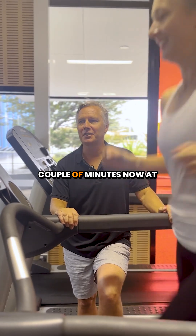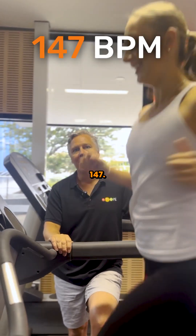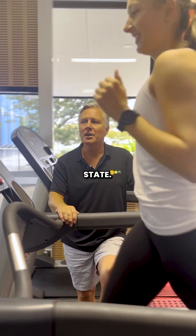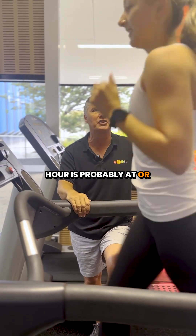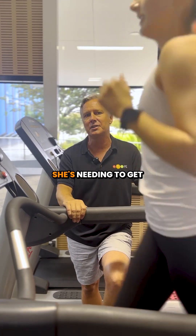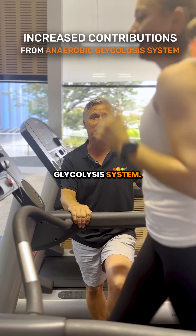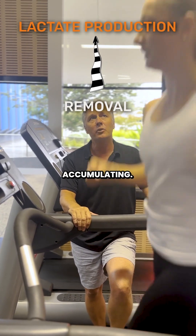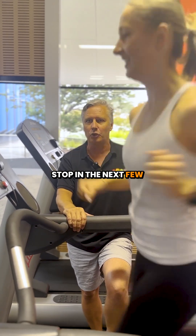We've been a couple of minutes now at 14 kilometres per hour. Heart rate, Jazz? 147. It's come up quite significantly and we can no longer get a steady state. So we could ascertain that 14 kilometres an hour is probably at or just above LIP. Jazz is working pretty hard — she's needing to get increased contributions from her anaerobic glycolysis system.